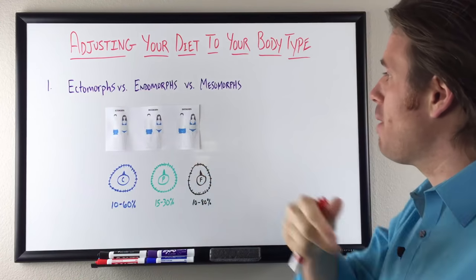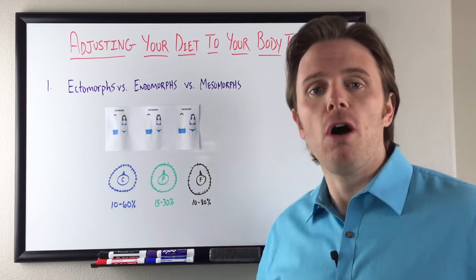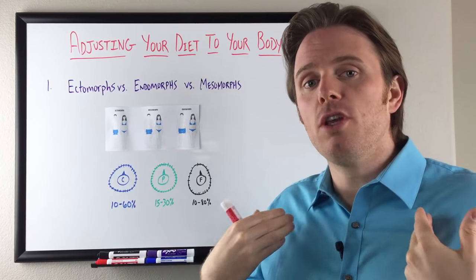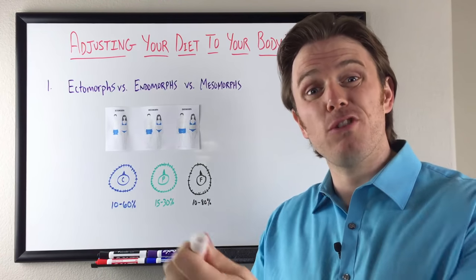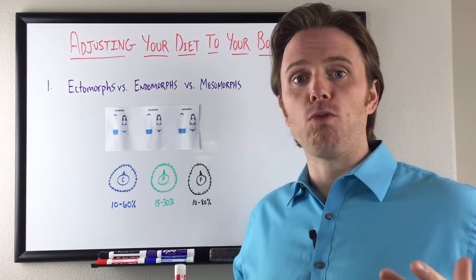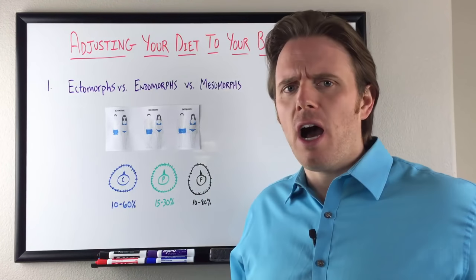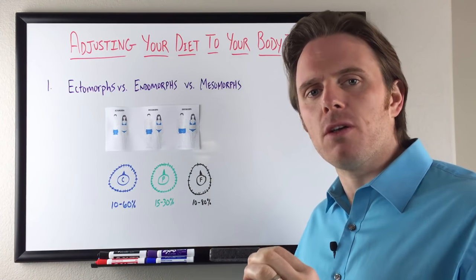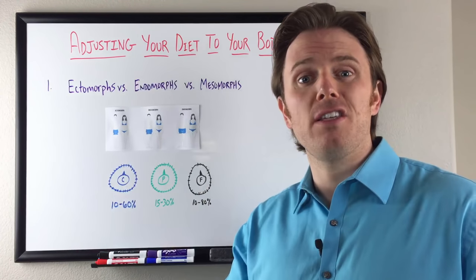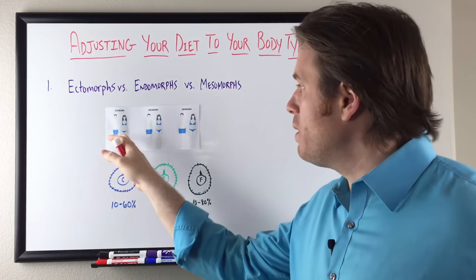We have our three major body types. First, we have our ectomorph — this is your taller, skinnier type of person. They're going to have narrower clavicle bones, a narrower bone structure, and typically smaller wrists. This is almost like your typical runway model type for a female — very tall, hard to gain weight, and also hard to put on muscle. For guys, this is going to be the person that's six foot plus and right around 150 pounds.